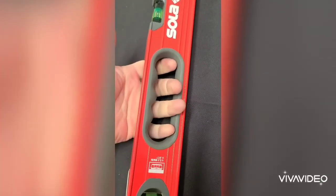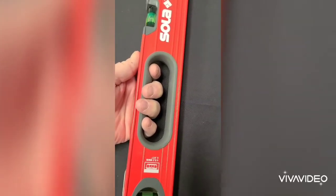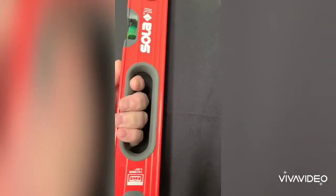You can see the Sola handhold here that fits very well with my fingers, and it's a very soft grip, easy to manipulate.